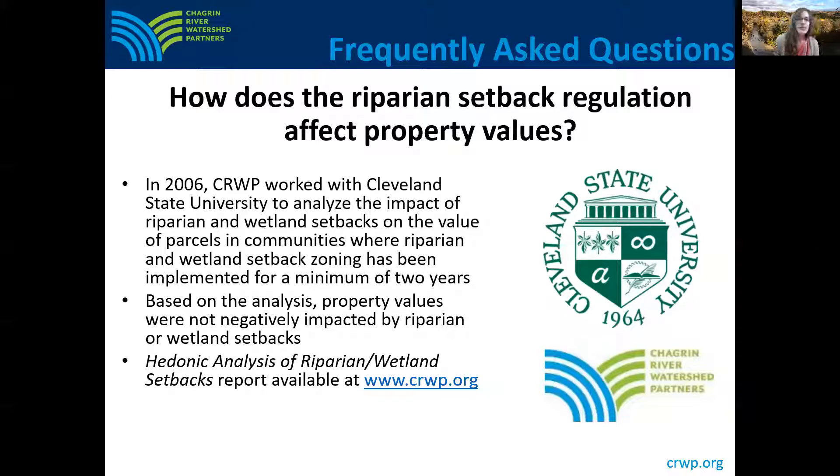Finally, another question we often hear is: how do riparian setbacks affect property values? In 2006, CRWP worked with Cleveland State University to analyze the impact of riparian and wetland setbacks on the value of parcels in communities where riparian and wetland setback zoning had been in place for a minimum of two years. The study found that property values were not negatively impacted by riparian or wetland setbacks. Setbacks restrict what upstream neighbors are doing, so setbacks really provide a benefit to your property and enhance the overall value of properties located along rivers and streams.